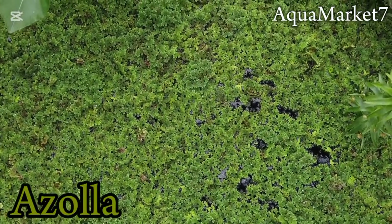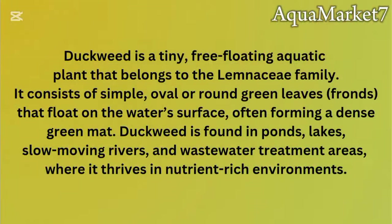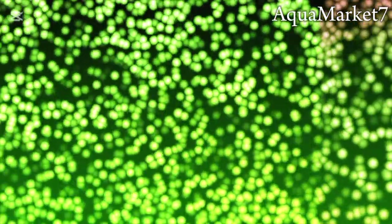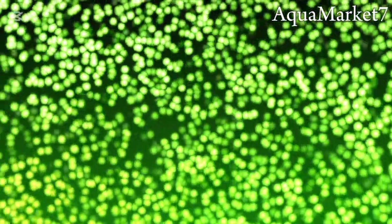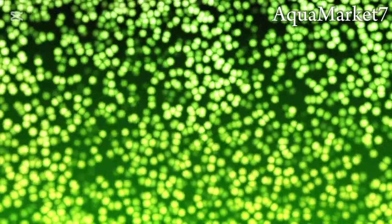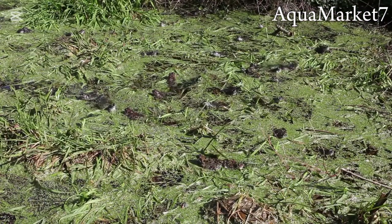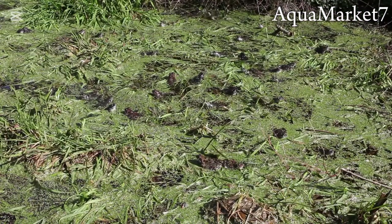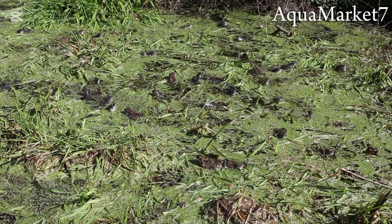Before we compare them, let's first understand what duckweed and azolla really are. Duckweed is a tiny free-floating aquatic plant from the Lemnaceae family. It has small oval or round green leaves — called fronds — that float on the water surface, forming a dense green mat. It grows in ponds, lakes, slow-moving rivers, and even wastewater treatment areas, thriving in nutrient-rich environments. Due to its fast reproduction rate, duckweed is one of the quickest natural feed sources for fish like tilapia and catfish.